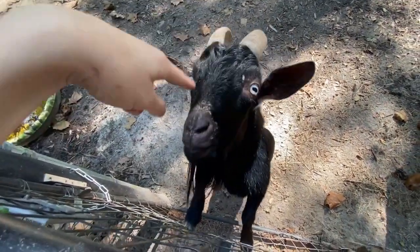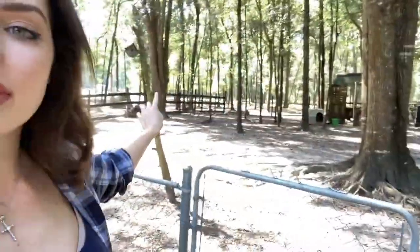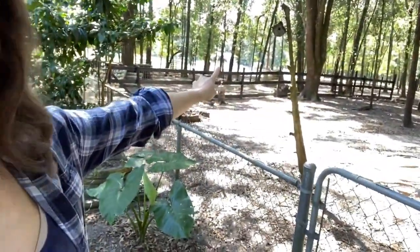Hey everyone, welcome back to my channel, Katrina Stack. I hope you guys are doing well. Today I'm going to be showing you guys a farm tour — what my life is like every day and how the farm is. I'm starting off in Jackie's backyard. Before I take you guys on the farm tour, don't forget to subscribe to my channel, give this video a thumbs up, and drop me some comments.